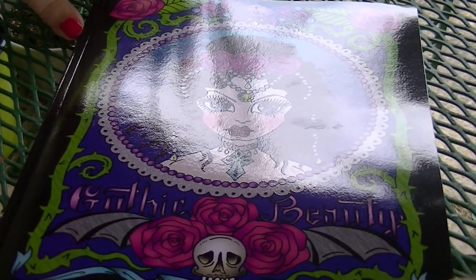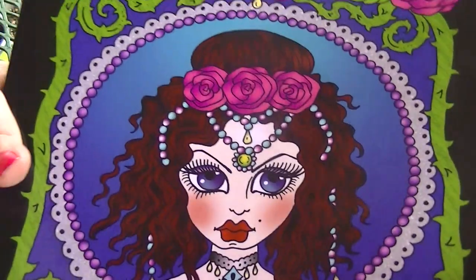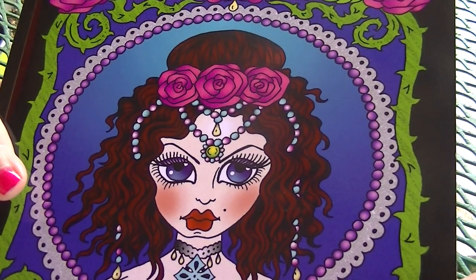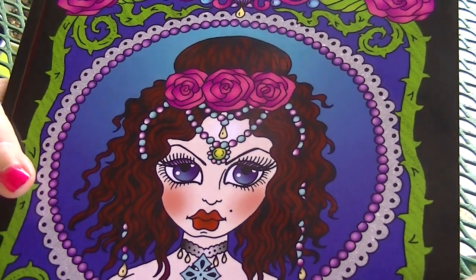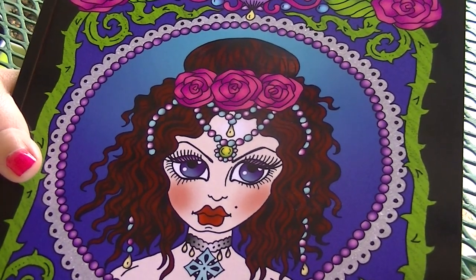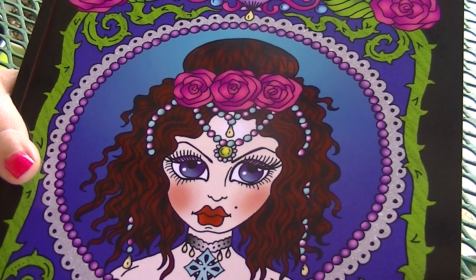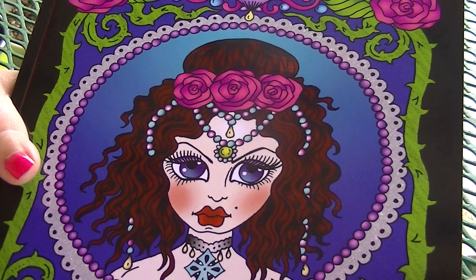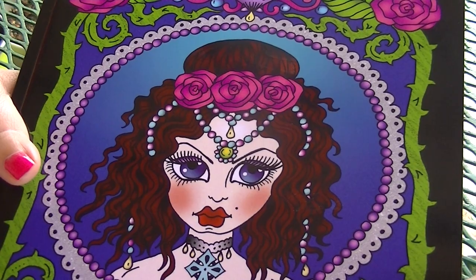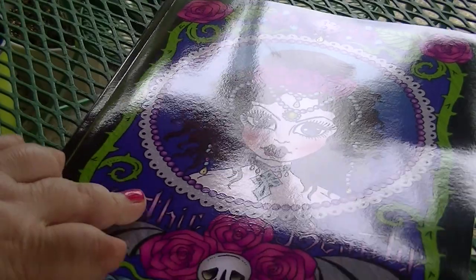Hey guys, welcome back to my channel. There's a terrible glare on this book, but I will lift it up so that we can take a look at it. So this is Gothic Beauty by Debra Muller, and the cover was done by our lovely Tiffany, and she's the admin in our Debra Muller Facebook group. This book has been out for a little while, not too long, but it is new to me. I just got it in the mail the other day.